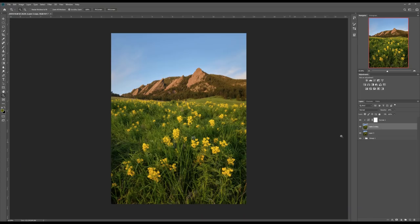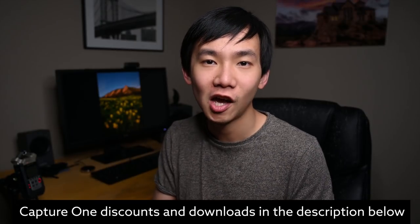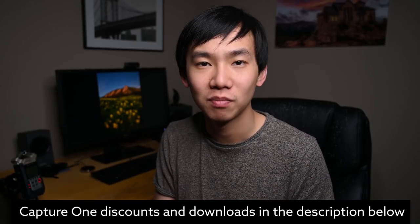The last thing I did was bring the photo back into Photoshop and add a little Orton effect to the foreground grass and flowers — it gives a dreamy feel overall. I also added a slight vignette. That's pretty much everything I did for this photo. If you're interested in Capture One, check out the discounts and downloads in the description below. If you're new to my channel, please consider subscribing. Hope you enjoy photography — see you next time!